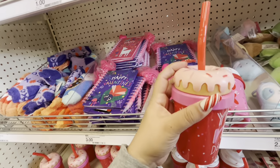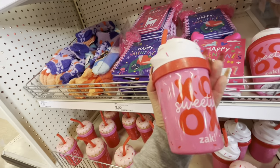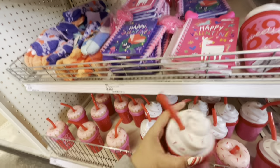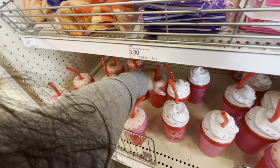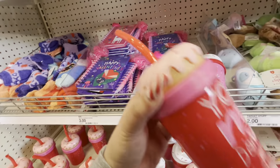They also have a whipped cream cup — it's so sweet. I want the donut one. Yeah, it's cute, I'm gonna get it.